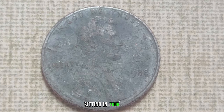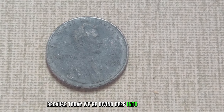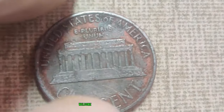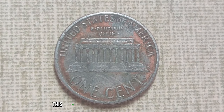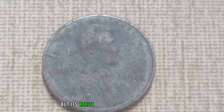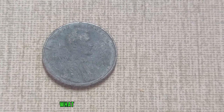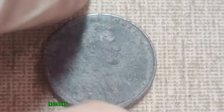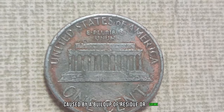Have you ever wondered if that old penny sitting in your drawer could be worth more than its face value? Today we're exploring the story of the 1988 D-Mint Mark Dirty Lincoln penny, rumored to be worth a staggering 1.1 million dollars. This humble-looking coin might seem unassuming at first glance, but its rarity and historical significance make it a prized possession for collectors worldwide. Unlike most pennies minted in 1988, this particular coin lacks a mint mark, indicating it was struck at the Philadelphia Mint, and its dirty appearance further adds to its mystique.